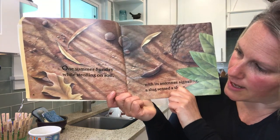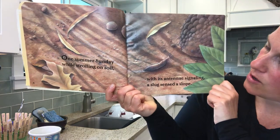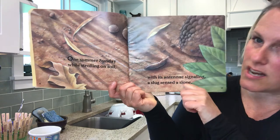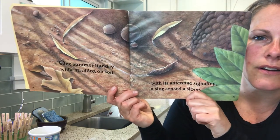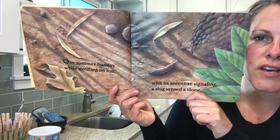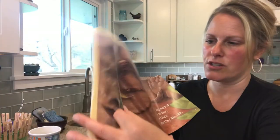One summer Sunday, while strolling on soil, with its antenna signaling, a slug sensed a slope. Do you see one of those animals or an S shape? You might have to pause the video to look closer.